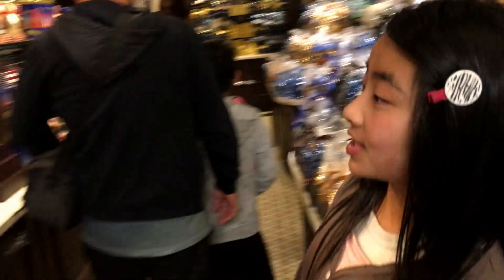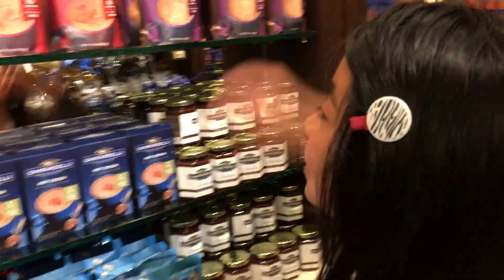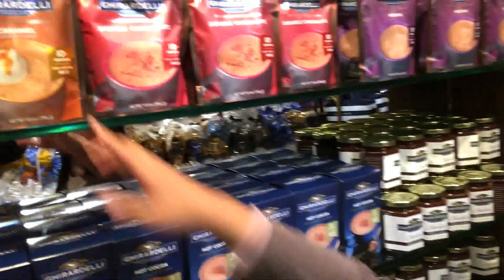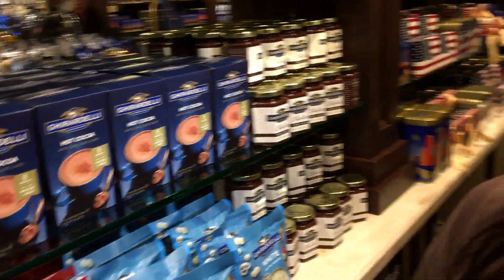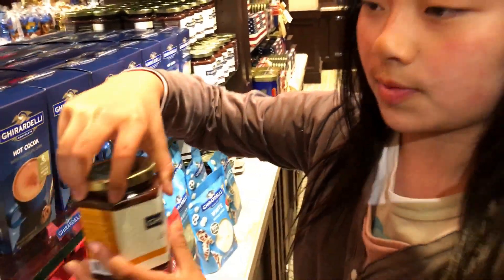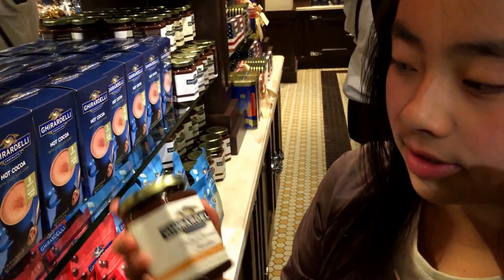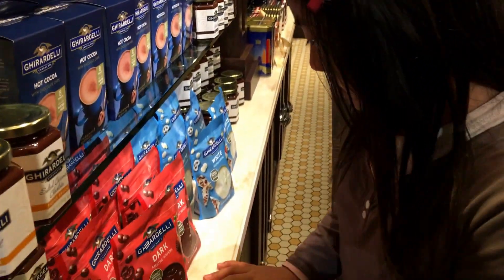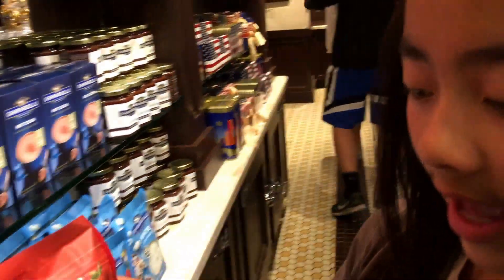Over here we have chocolate. Oh, I like caramel — I'm only pointing out the ones that look good. The salted caramel chocolate. I don't really like the fudge sauce actually, but I basically like anything with caramel. Oh, these are sort of like candy melts, you know?